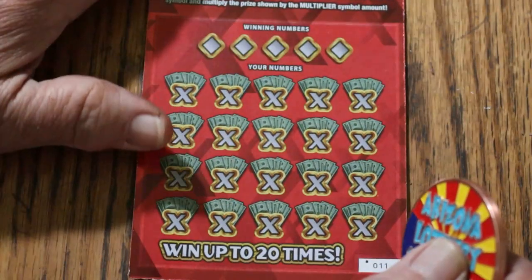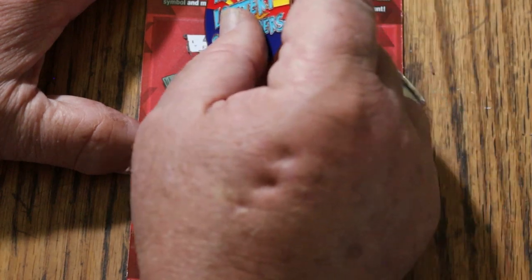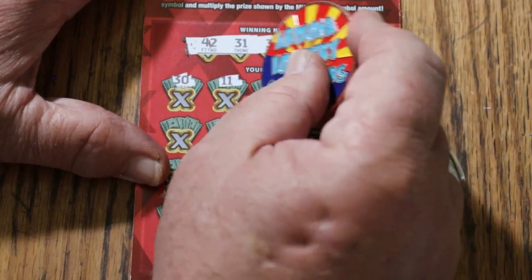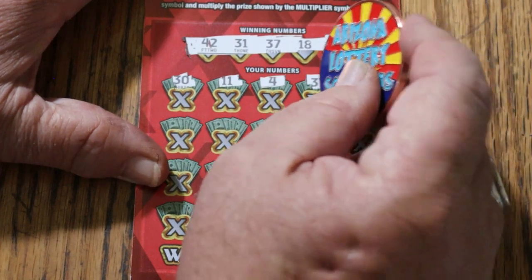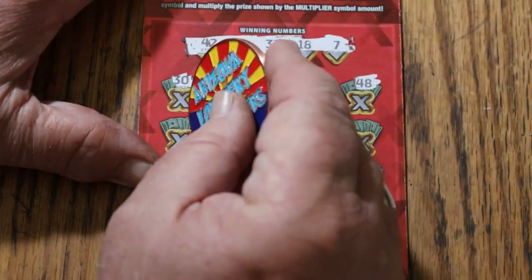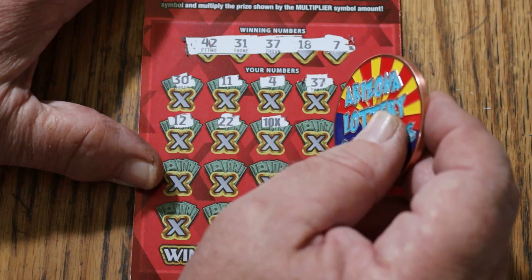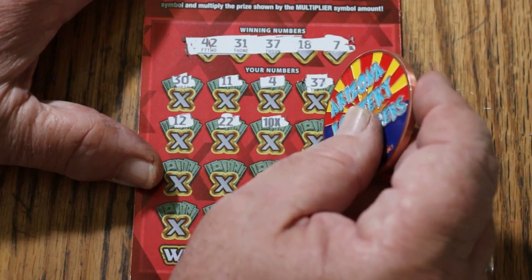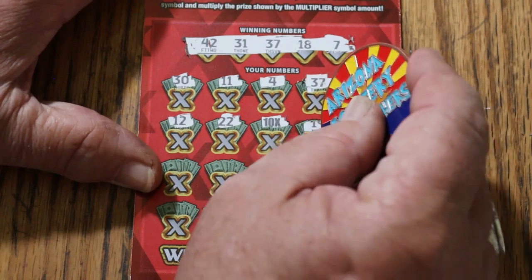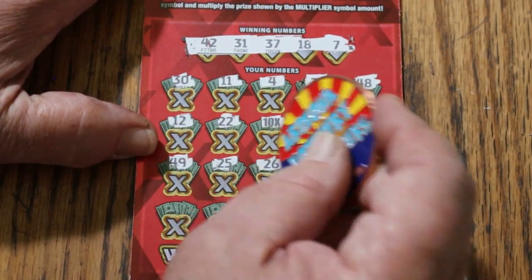Ticket number 11. Winning numbers: 42, 31, 37, 18, and 7. Numbers revealed: 30, 11, 4, 37 — and we have a match! I was about to put the overall odds light on here if this didn't hit. Then 49, 48, 12, 22 — ooh, a match and a 10 times multiplier. Don't see that too often. Multipliers with other numbers isn't something I usually see on any other tickets. Then 19, 27, 49, 25, 26.